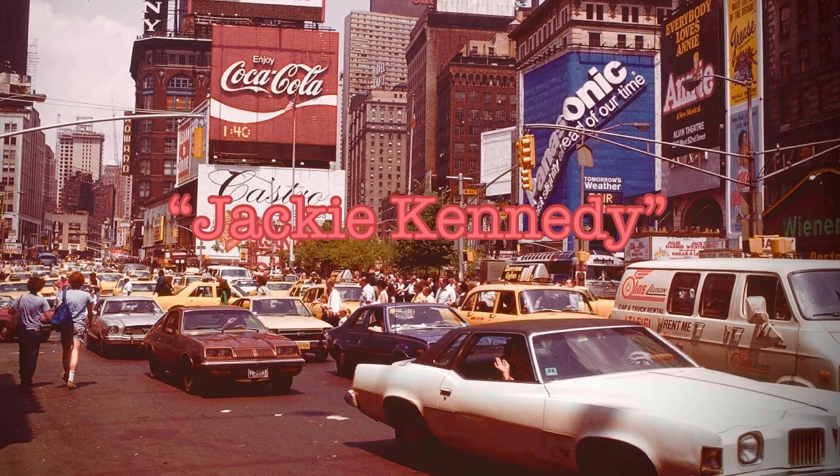Next up is a Jackie Kennedy inspired outfit with the iconic pillbox hat that she would always wear. I made the skirt out of an old blanket and then this is just a regular old shirt that I had.